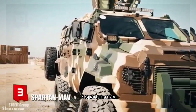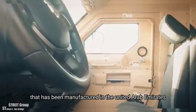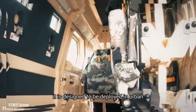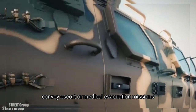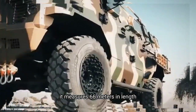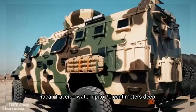Number 3: Spartan MAV. It is a high power and resistance vehicle that has been manufactured in the United Arab Emirates. It is designed to be deployed in urban or rural settings for peacekeeping, convoy escort or medical evacuation missions. It measures 6.6 meters in length and has room for 10 occupants. It can traverse water up to 70 centimeters deep.